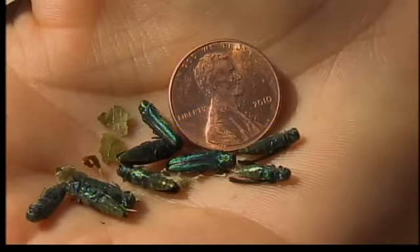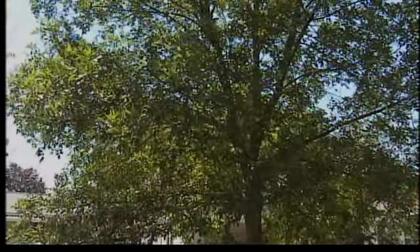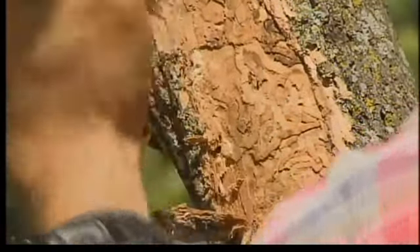It is here and it will kill every single untreated ash tree. This is the emerald ash borer — less than an inch long but causing trouble all over the Midwest and Northeast, including in the greater Lafayette area. As Purdue entomologist Cliff Sadoff shows, beetle larvae quickly kill ash trees.